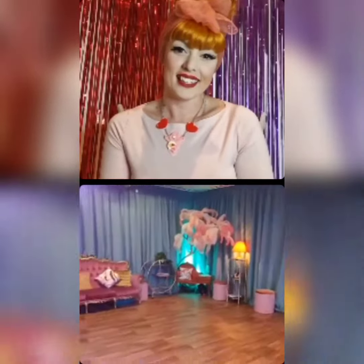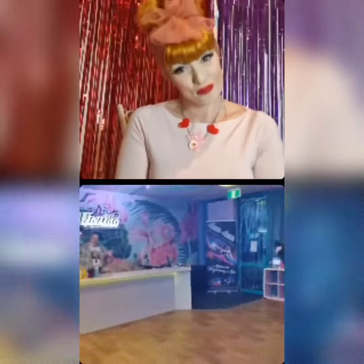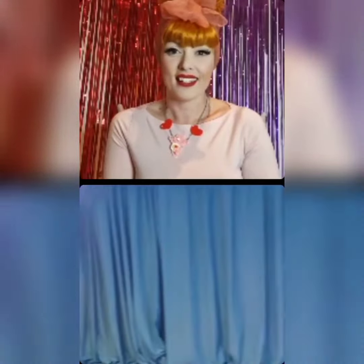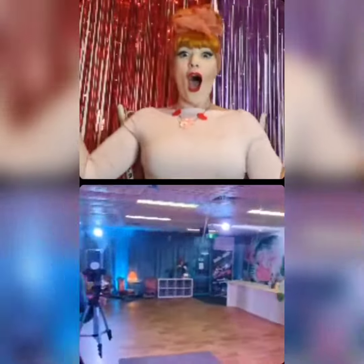We've got our beautiful feather tree, our lovely couches, and the place where everyone puts their shoes. This is the main room of La Zeda. When we have shows we have this fabulous blue sequin curtain, but when the show's not on it comes away and we have our beautiful mirror.